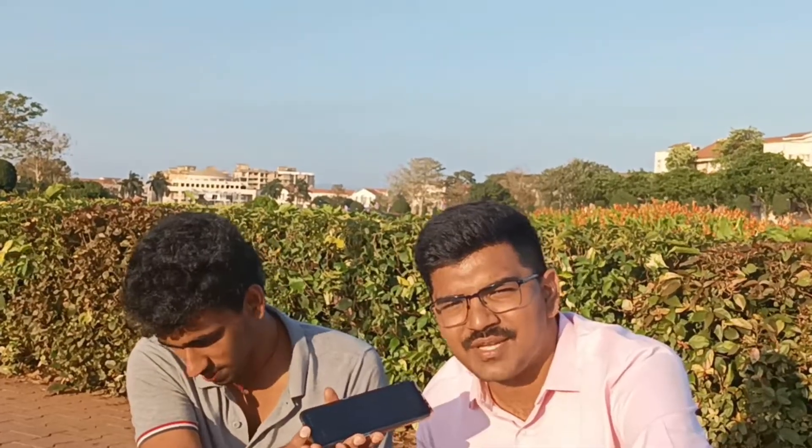Hi everyone, I am Dawal Phungalia, a fifth year student at BITS Goa. Currently, I am doing my PhD. My degree is MSc Chemistry and BE Computer Science.